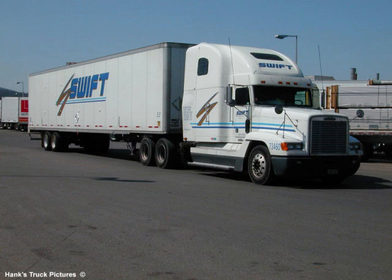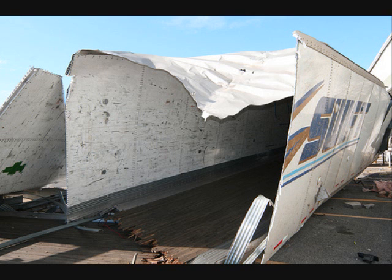The SWIFT truck — I am sure that you have all seen this carrier traveling down the highway. Well, us drivers have a name for them. It is actually an acronym played with the name SWIFT, standing for Slow Wagon in Fast Traffic, or Sure Wish I Finished Training.